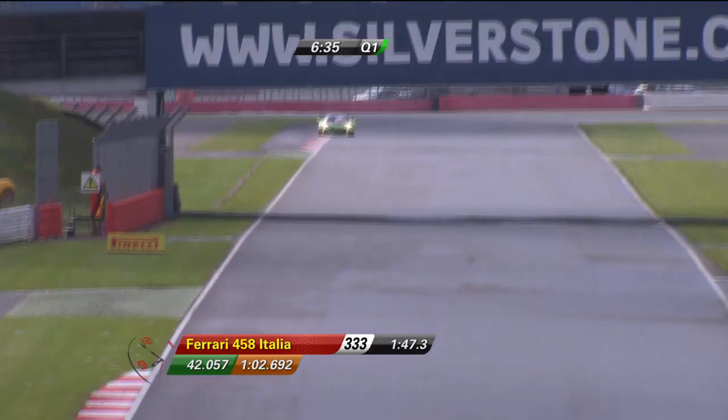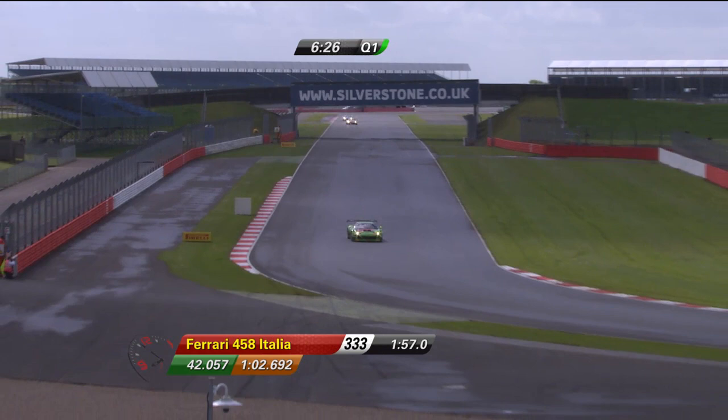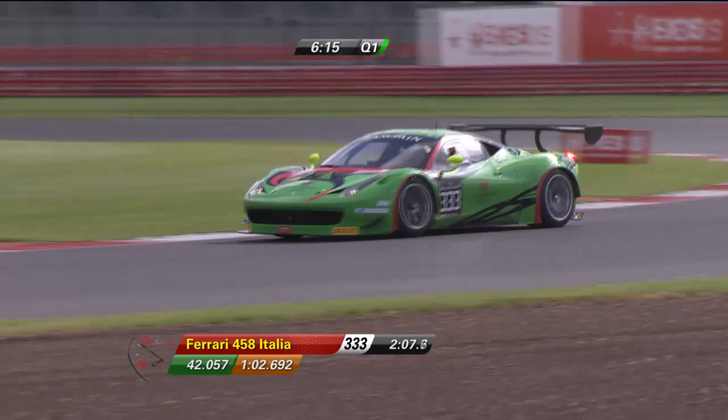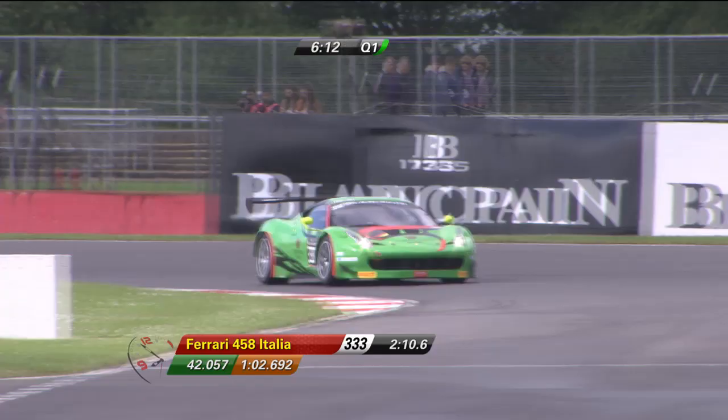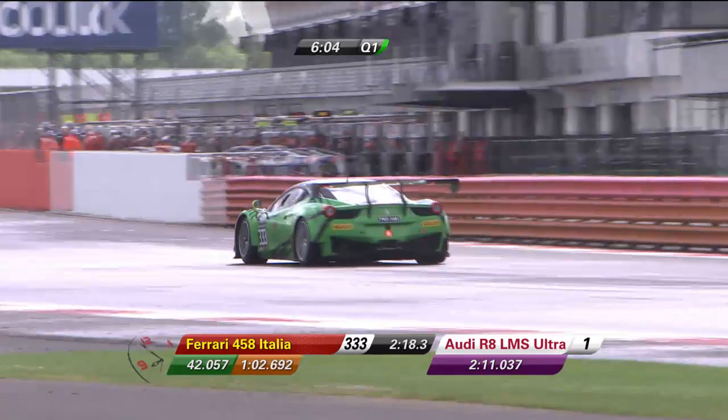It's number 333 from Monza — but it's not Vadim Kogai, he's keeping his powder dry for Q2. It is Renat Sodikov in the car at the moment. Vadim Kogai will take the stint in Q2 and will be a man to watch — he raced here last year in the International GT Open series. Then Marco Seefried comes in for Q3; we know from Monza that Seefried is very, very fast.